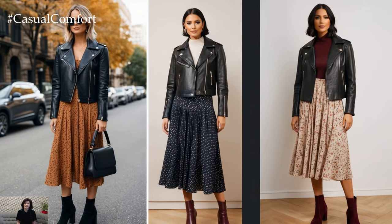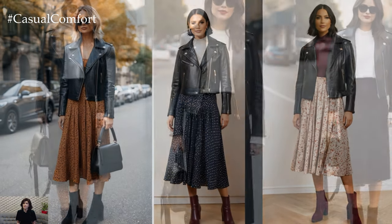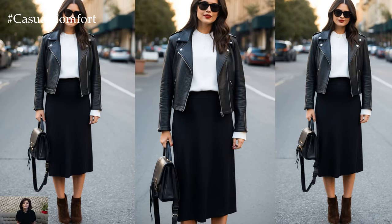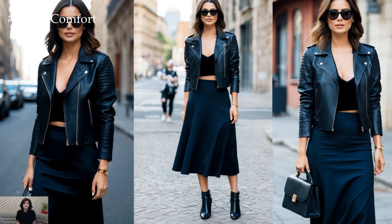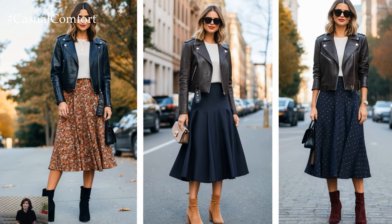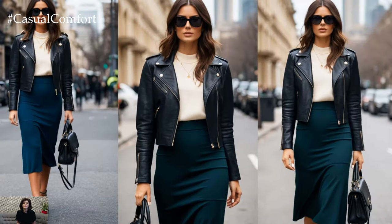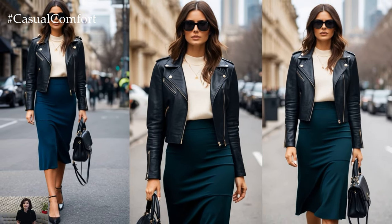Whether you're dressing up for a day at the office, a casual coffee date, or a weekend stroll through the city, this outfit formula guarantees you'll look polished while staying comfortable. The leather jacket adds an edgy, modern vibe, while the midi skirt softens the look with femininity and sophistication. But how can you make this classic combo feel fresh and trendy this season? Let's dive into the styling tips that will ensure you nail this fall's fashion must-have outfit.